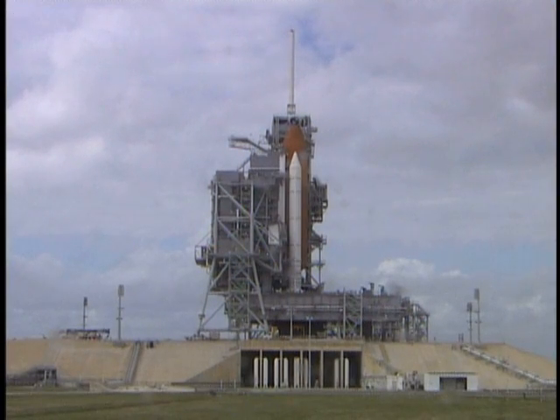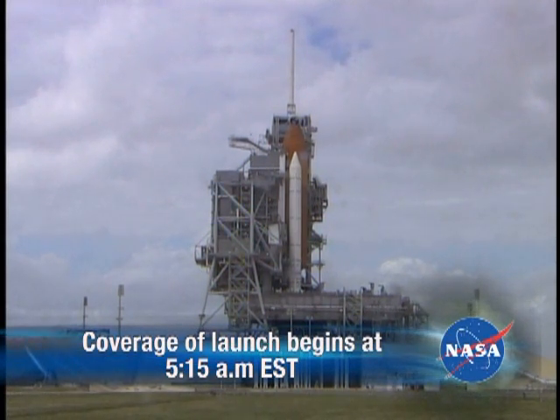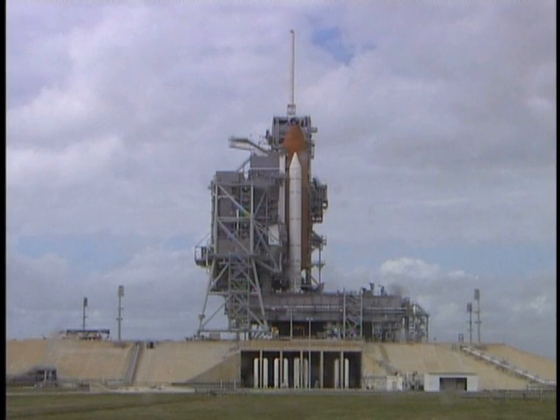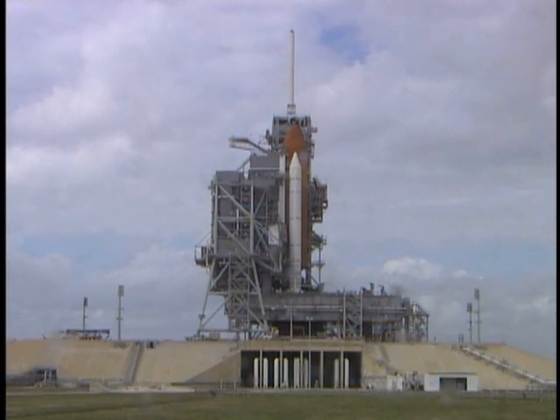Stay with NASA.gov and NASA TV for all your mission information. Launch coverage begins tomorrow at 5:15 a.m. Eastern on NASA TV and continues through liftoff. You can also log on to www.nasa.gov/shuttle for continuous updates of the countdown on our launch blog. There will also be video highlights and stunning photographs of the liftoff. Thank you for joining us for this STS-122 mission update. I'm Allard Gutell.